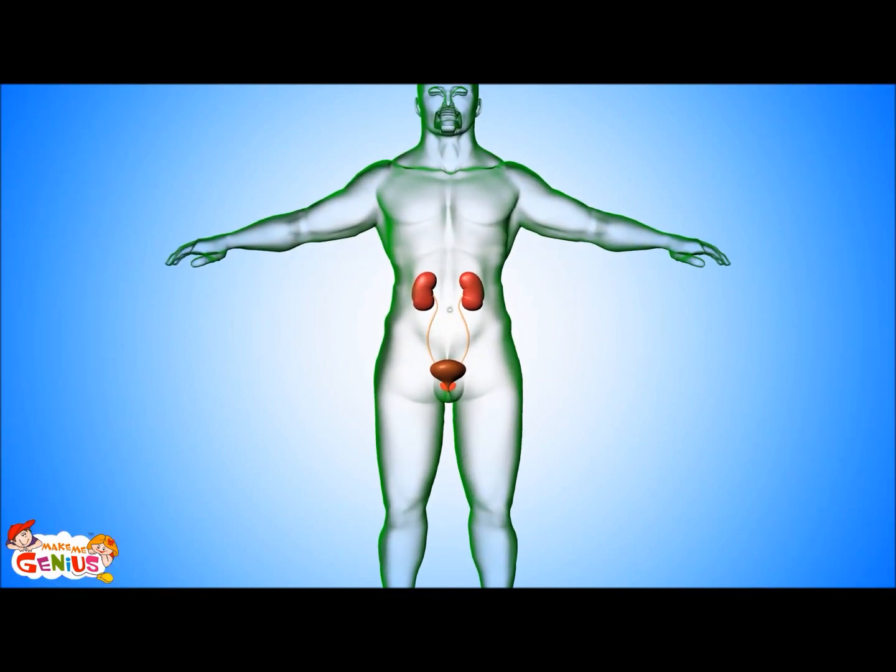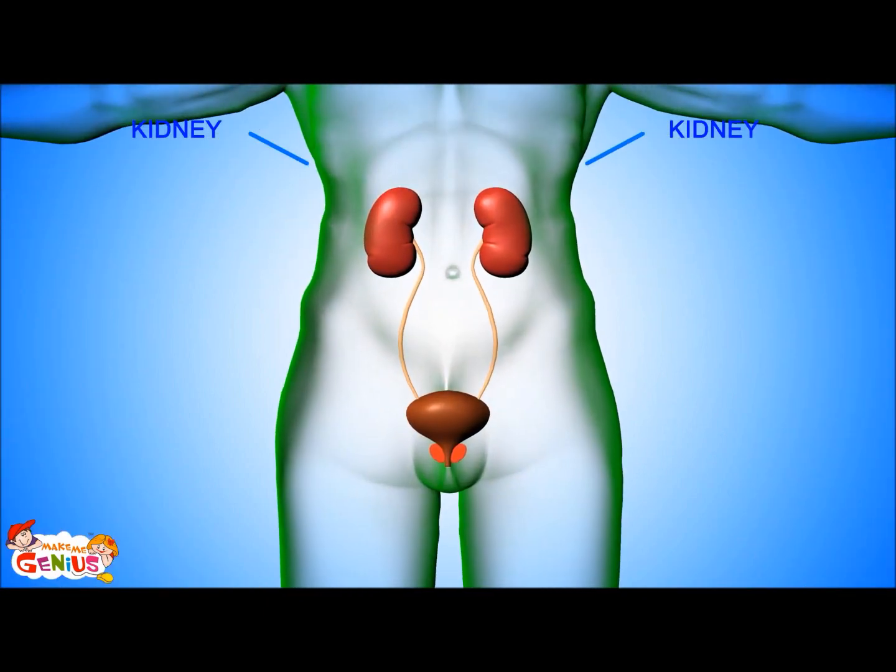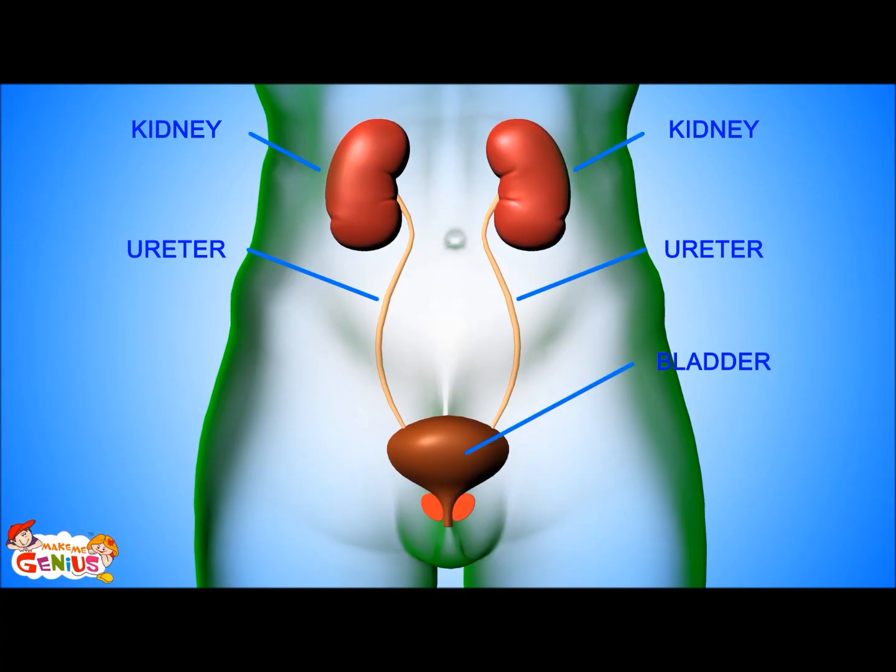The main parts of the urinary system include two kidneys, ureters and bladder, and a urethra.